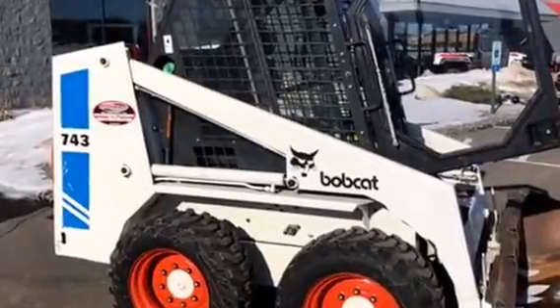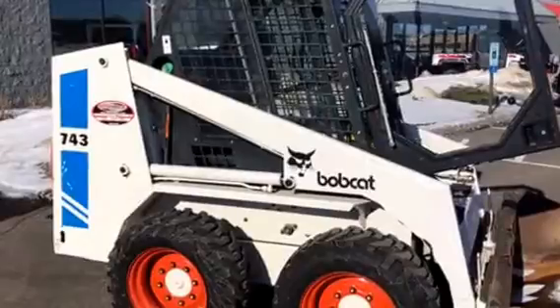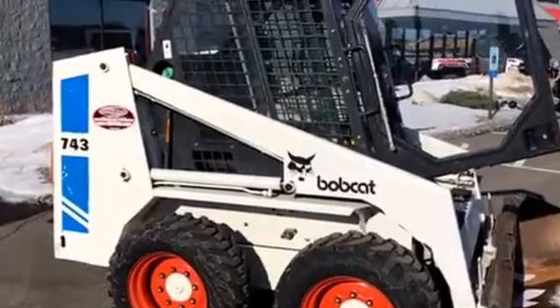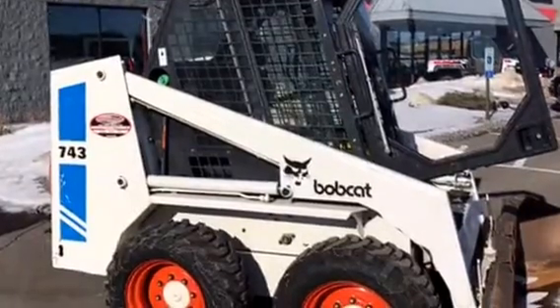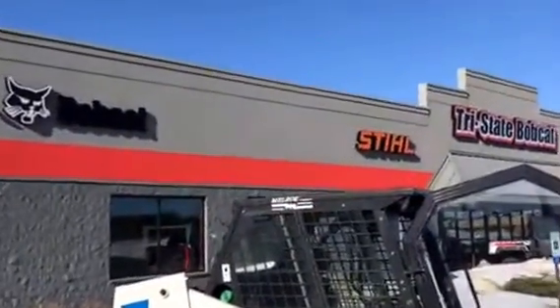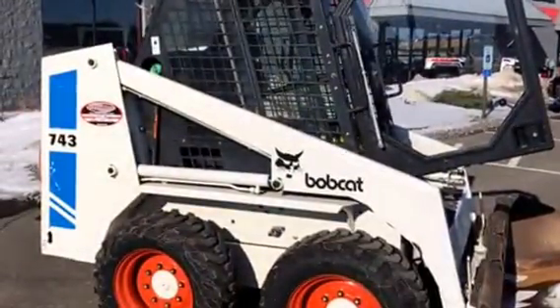Tri-State Bobcat — Hudson, Burnsville, and Little Canada, Minnesota. Give us a call on this machine. Check the description for lift capacities and horsepower. We're a Bobcat dealer, so we will take great care of you. Give us a call on this quality machine.